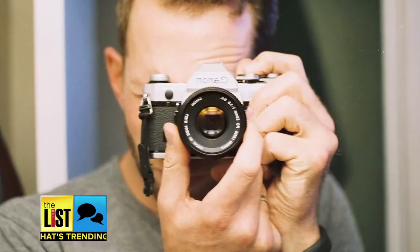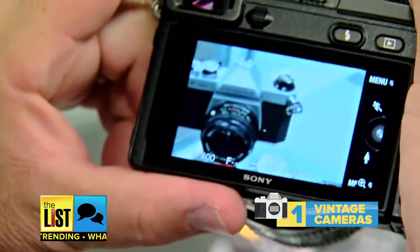They understand the electronics, they understand digital — but they want to go retro and go back to film, something that's more tangible. It's easy and affordable to get into, but first you need to look for the right camera.